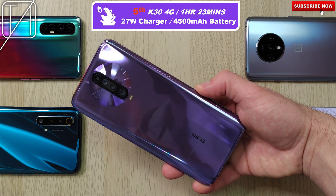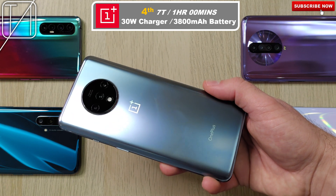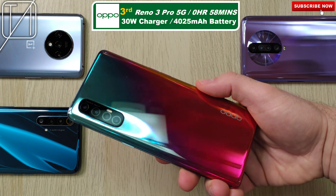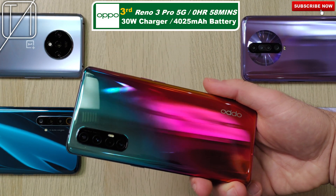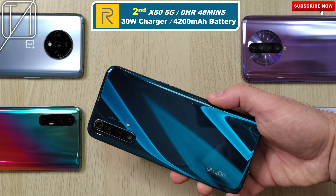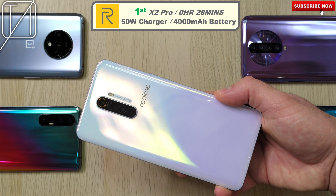In fifth place, we have the Redmi K30 4G after an hour and 23 minutes, with the slowest wattage of 27W and a 4500mAh battery, which is indeed the biggest battery. In fourth place, we have the OnePlus 7T in just one hour exactly — 30W Warp charging and a 3800mAh battery, the smallest battery of the bunch. Third place, we have the Oppo Reno 3 Pro 5G with 58 minutes — 30W charging and a 4025mAh battery, bigger than the OnePlus 7T. Second place, we have the Realme X50 5G at 48 minutes — 30W charger and a 4200mAh battery, the second biggest battery of this test. And in first place, of course, we have the Realme X2 Pro in just 28 minutes — under half an hour with that 50W charger and a 4000mAh battery. Not the biggest battery here, not the smallest, definitely the quickest time.